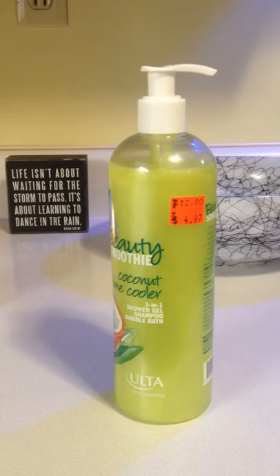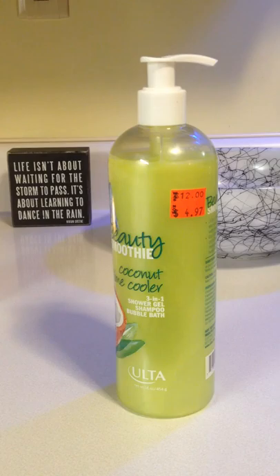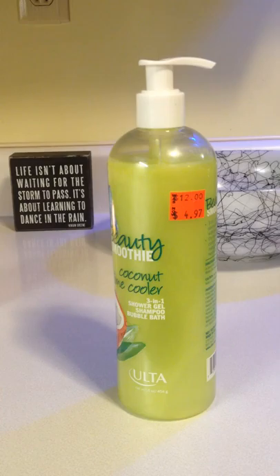Today I went to one of my all-time favorite stores, Ulta, and I kind of made a killing there. I walked away thinking, how did I pay such a small amount for so many products? This is a tag team from the last video where I talked about the different stores that do such a great job with their clearance. I mentioned Ulta being one of them, and I wanted to make a quick video to show you some examples of the great deals you can get there.